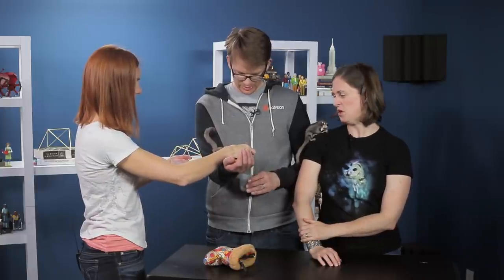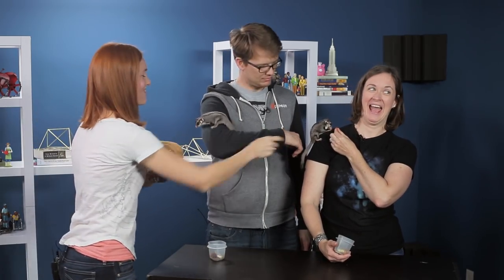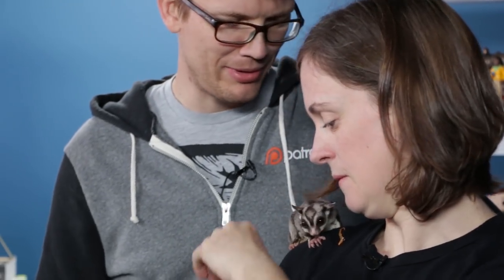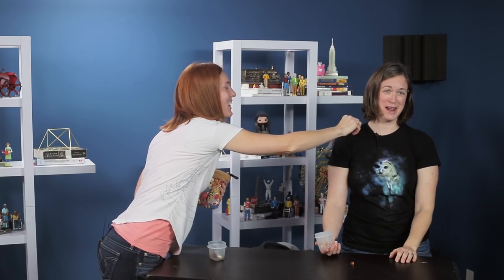Mealworm! This is Gadget and Gizmo. Gadget's done, and Gizmo's our old man here. It smells bad — you look much better than you smell. Chew up that mealworm and drop it on my wife. He's so old he just likes the cushy insides — he doesn't like the crunchy outside.